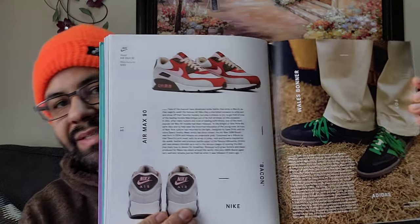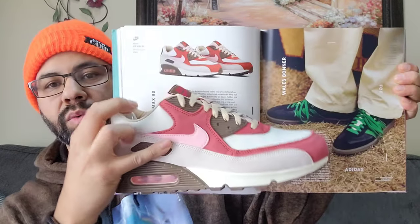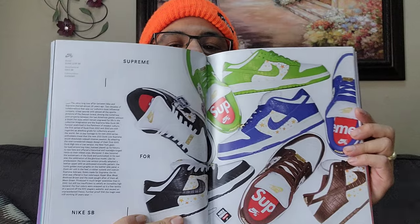Reebok Awake here with a little table. Got your Air Max 90 Bacons, some Adidas. And here's a monkey biting on a camera from Supreme - Supreme with a nice lead-up like that flow.